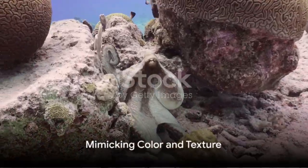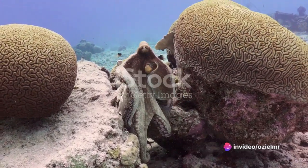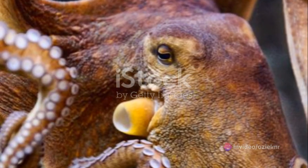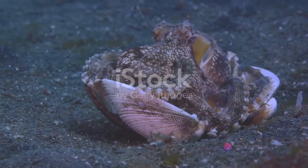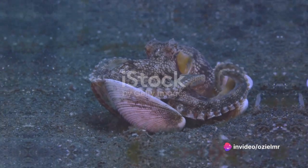And what about texture? The octopus has a knack for not just blending in with the colors of its surroundings, but also mimicking the texture. This is because the octopus has a highly muscular body without any shell or skeletal structure. It can control its muscles to create bumps and ridges, mimicking the texture of rocks, corals, and other marine life.